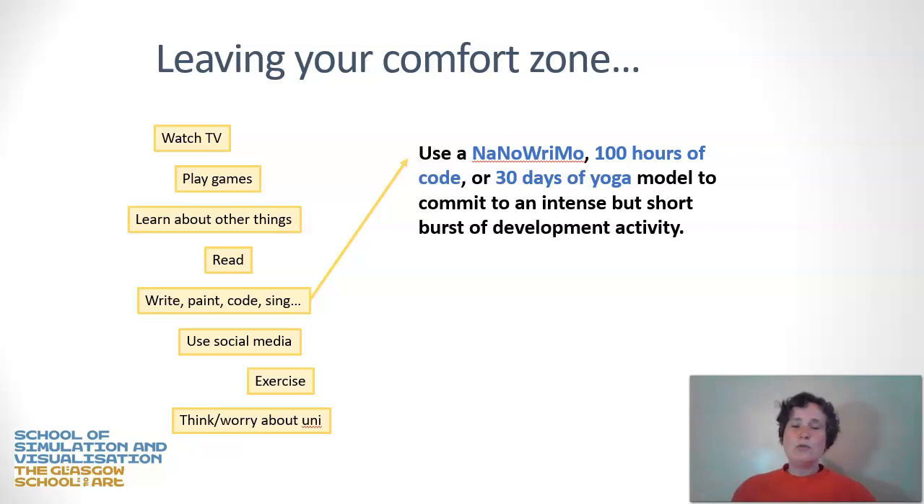A few suggestions for leaving your comfort zone — all completely optional. If you're creating something, you could engage in NaNoWriMo if you're a creative writer, 100 hours of code if you want to learn programming, or 30 days of yoga to focus on exercise and relaxation. The point is to find something that suits you: an intense but time-limited burst of developmental activity. This allows you to see the light at the end of the tunnel. A short burst of intense activity is more likely to succeed than a general, low-level ongoing learning goal.